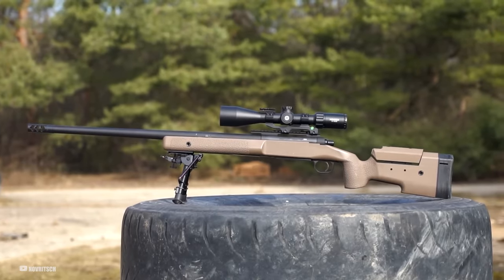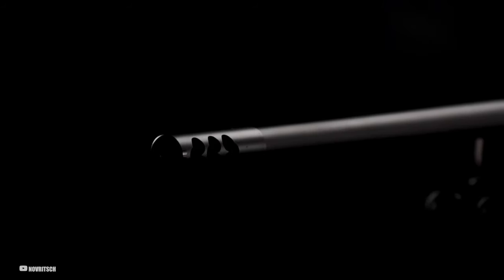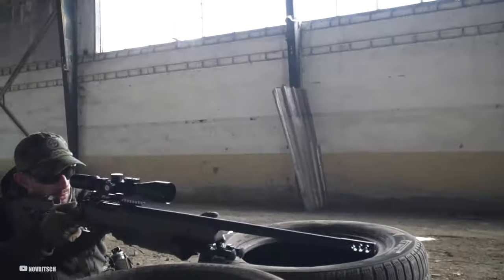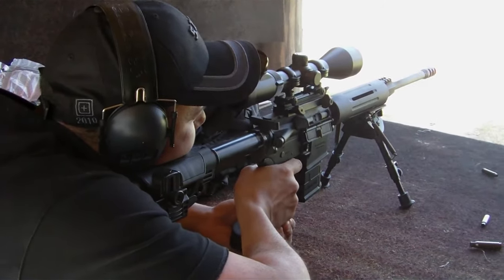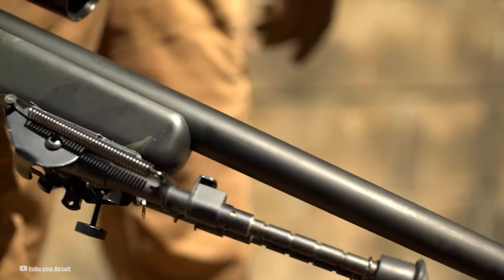When we talk about accuracy in air guns, it's a cocktail of factors. It's the harmony between the quality of your pellet, the precision engineering of the barrel, and the consistency of your air supply. Every shot counts, and every element plays its part. Hitting a target at 100 yards with a pellet gun is as challenging as nailing a target 1,000 yards away with a firearm. That's the level of skill we're talking about. But with the right gear, it's not just possible — it's thrilling.